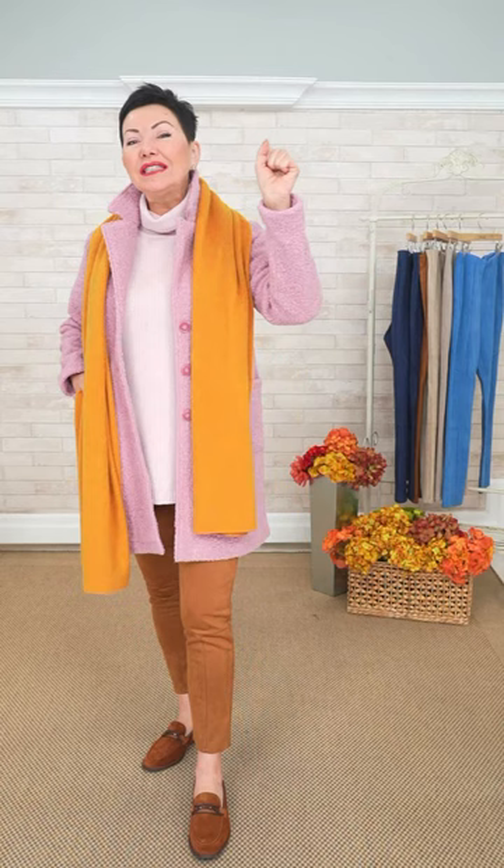Wardrobe Wednesday is a style segment where we spotlight a look, a trend, a piece, a color, and then we talk about it, style it up, and give you lots of great options to make it wearable — answering how do I wear this, how do I style this up. We illustrate with fabulous looks that our stylist Kirsten has put together.